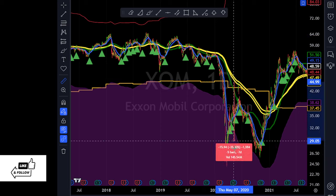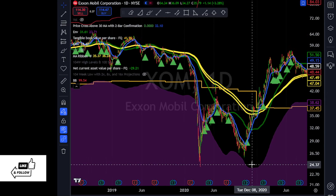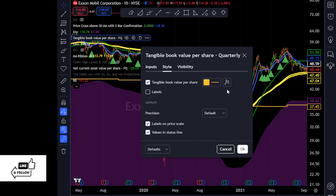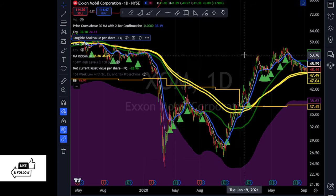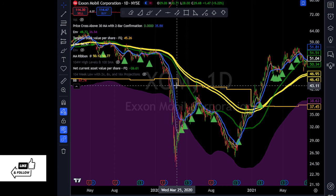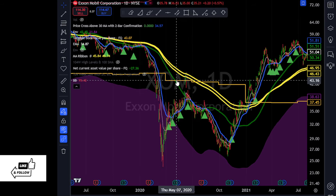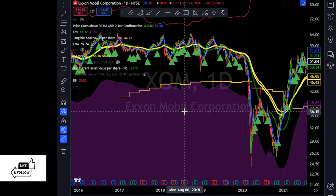The stock was way below the 200-day moving average — over 50% below it. I have a line here which is tangible book value — that takes into account all the hard assets, no intangibles, no goodwill — and that's an indication of what the company owns on the books. The book value was around $43 and the stock went as low as $25. Buying below tangible book for Exxon Mobil is usually a good idea.